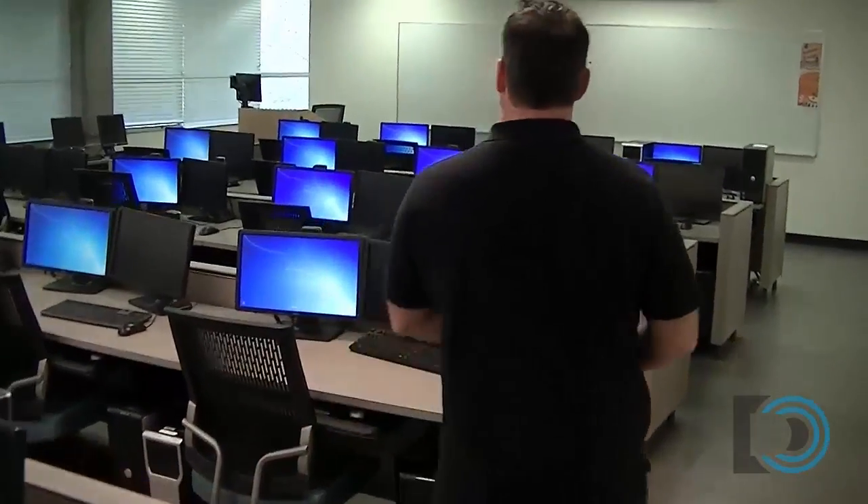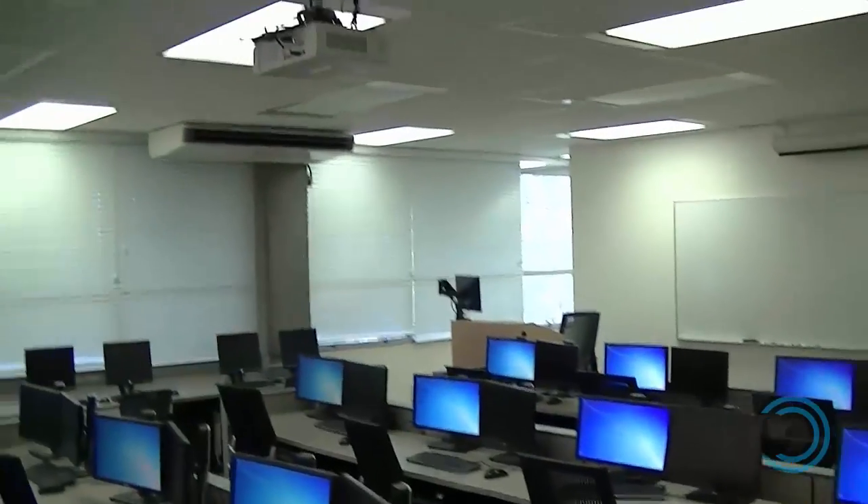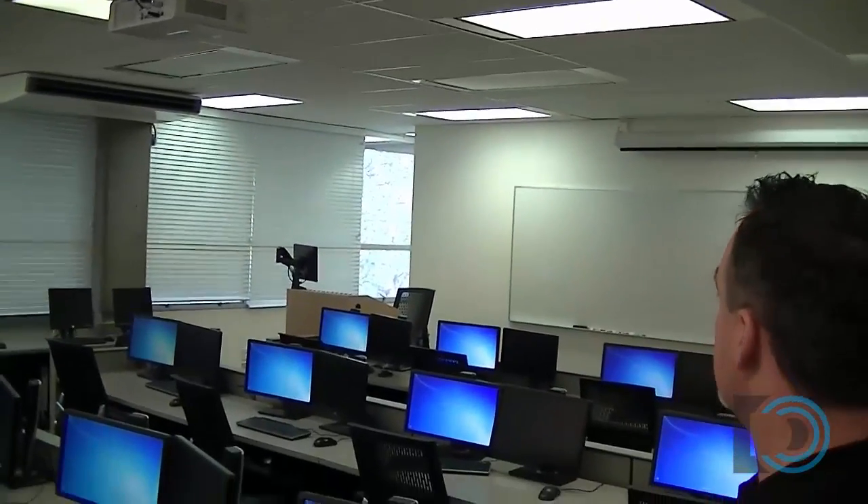We've got above-the-ceiling video projection. We've got a nice teacher workstation with a Crestron control system — quite nice, custom-designed podium.